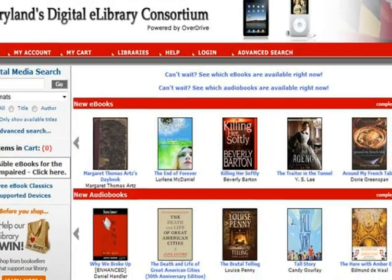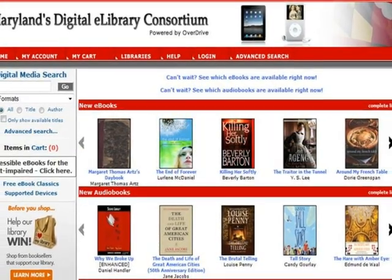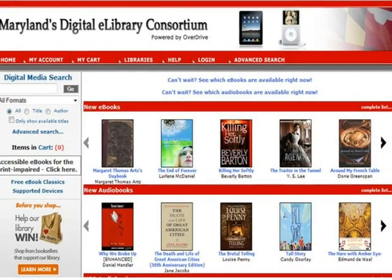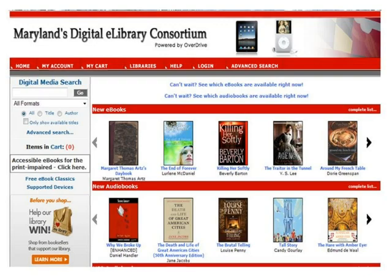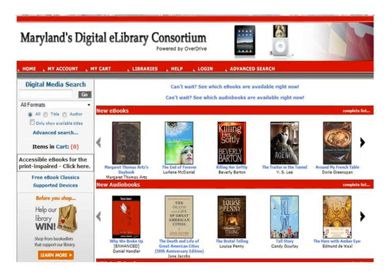This concludes the tutorial. Please visit Maryland's Digital eLibrary Consortium regularly as new titles are always being added. For any additional assistance or questions, please contact your local library.